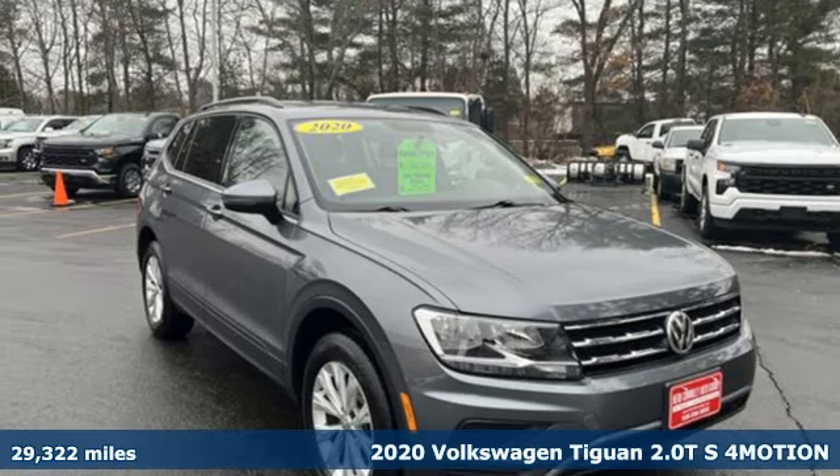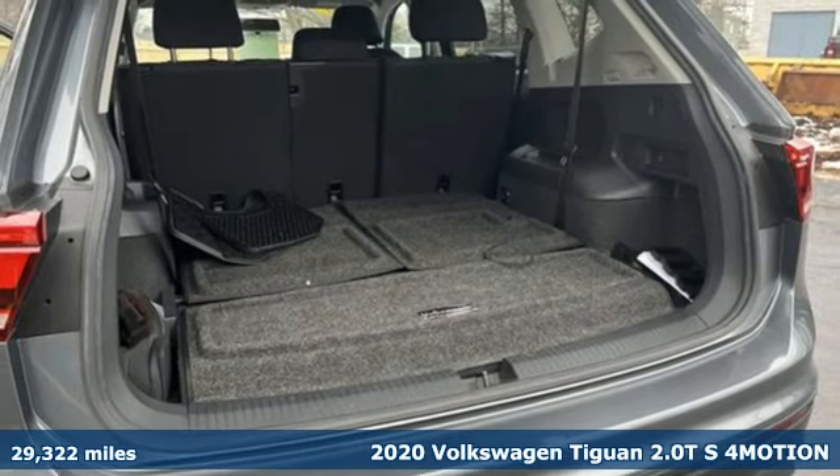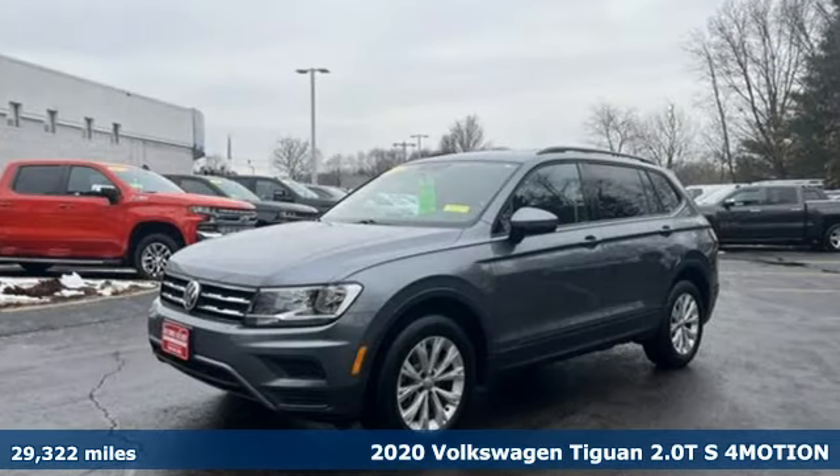It's a 2020 Volkswagen Tiguan. Turn the ordinary of the everyday into an adventure every day with a versatile and fun Tiguan.